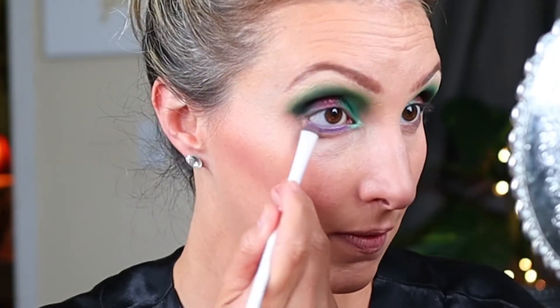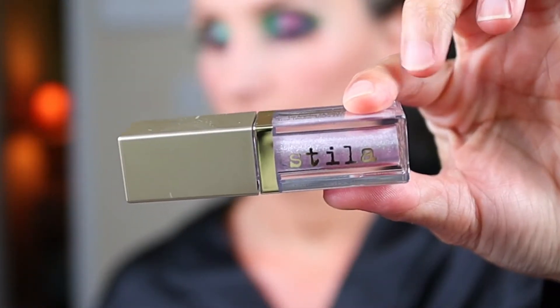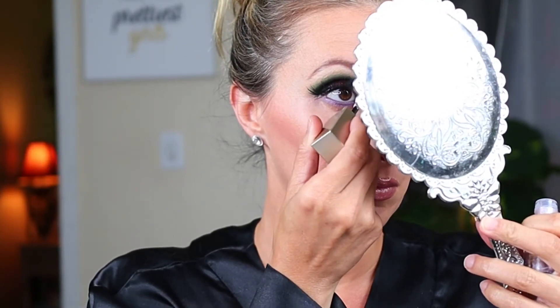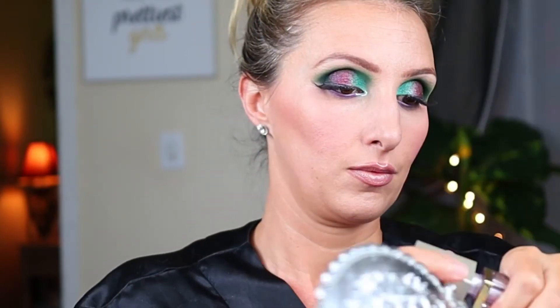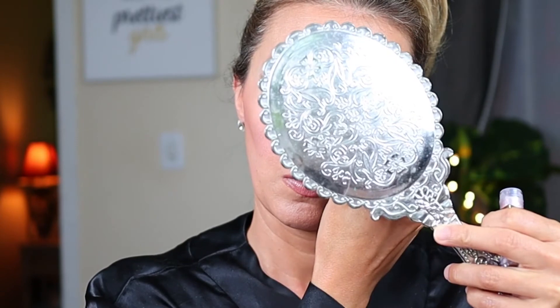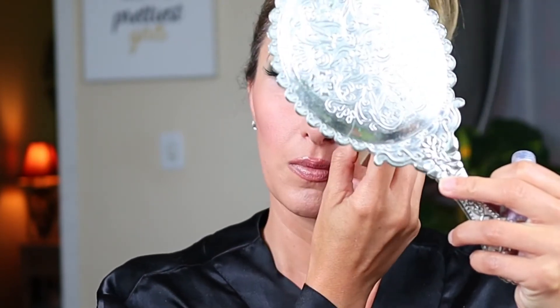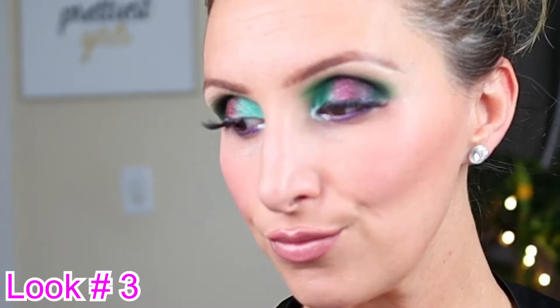Then I took Confetti on my liner brush — that's the sparkly purple — sprayed the brush, and used that to line under my eyes. Then I took Stila Glitter and Glow in Lilac Ice and used that on my inner corner. I must have forgot I was filming and the mirror was covering my face, but I did the same thing as in the other look. Kind of a weird color combination that I just love.